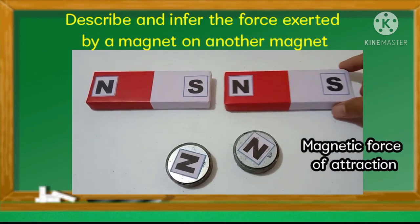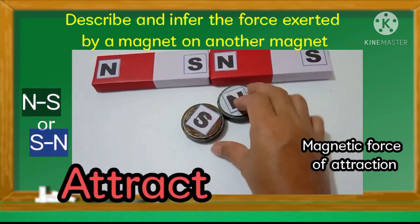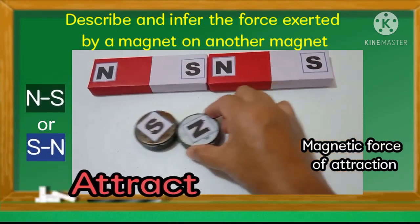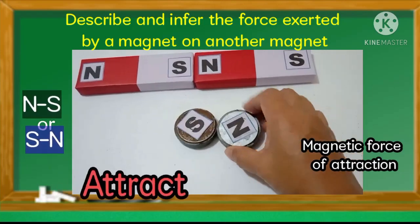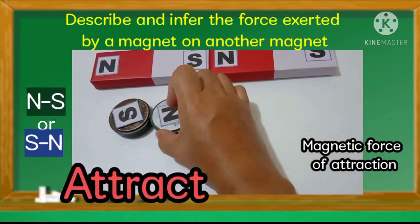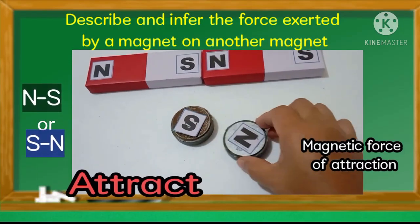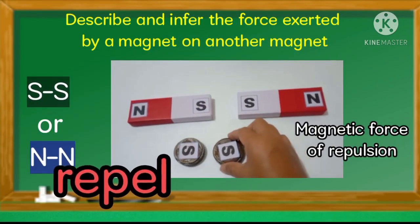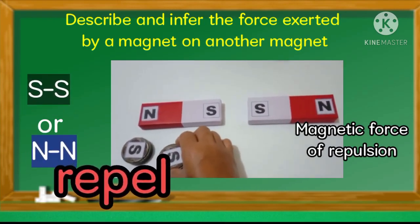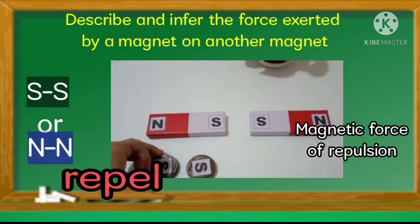Now for our last objective: describe and infer the force exerted by a magnet on another magnet. Magnets have two poles on opposite sides — the South Pole and the North Pole. Opposite poles are attracted to each other: North and South poles are pulled toward each other. South poles repel each other, and in the same way, North and North poles push away from each other.